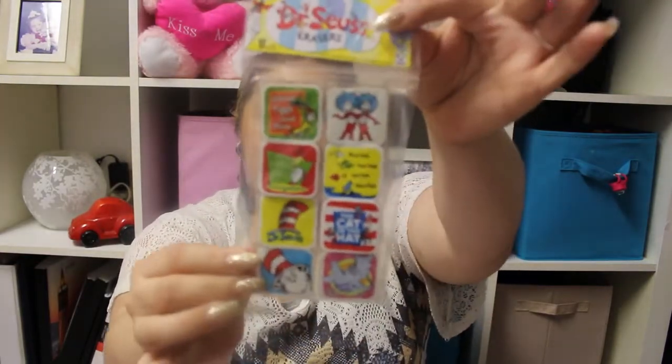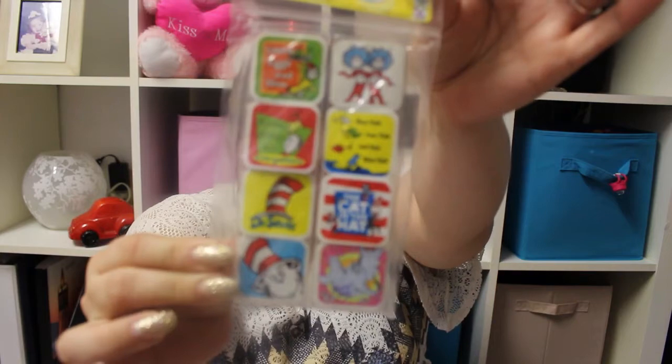In the dollar section, I got these a while back — there was a whole Dr. Seuss brand. These are erasers and they're so cute. They have like Green Eggs and Ham, The Cat in the Hat — they're really cute.